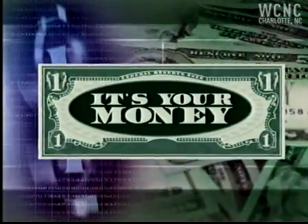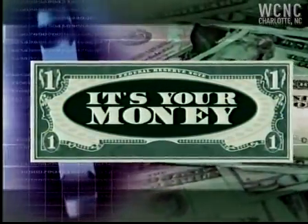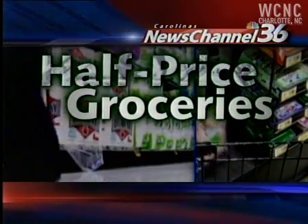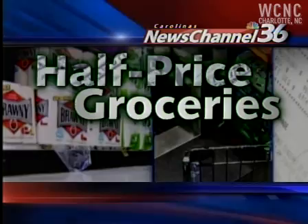It's your money, and here at News Channel 36, we're looking for ways for you to save it. Tonight, we have a new twist on coupon clipping. Even if you've done it before, chances are you've never done it quite like this. News Channel 36 reporter Jennifer Copeland shows us how to get half-price groceries.